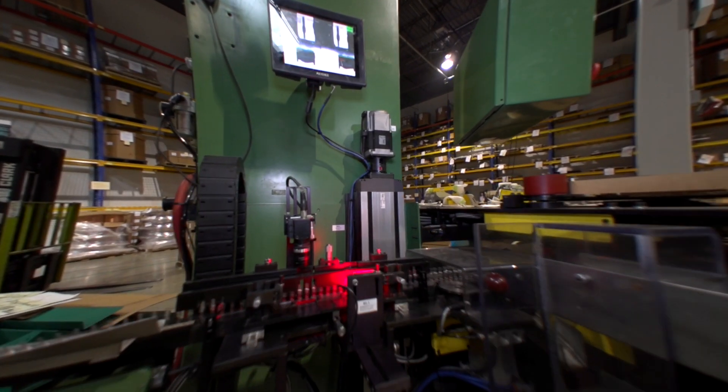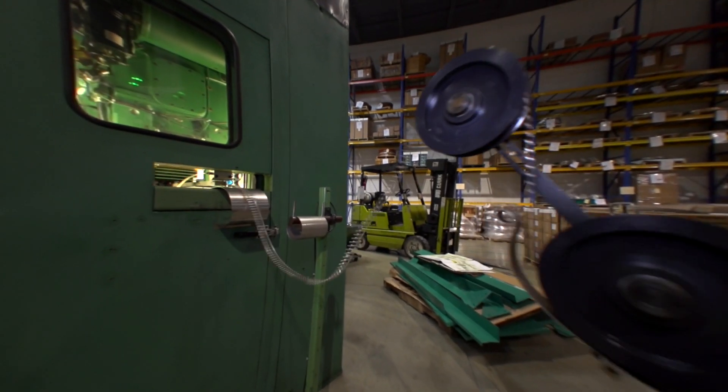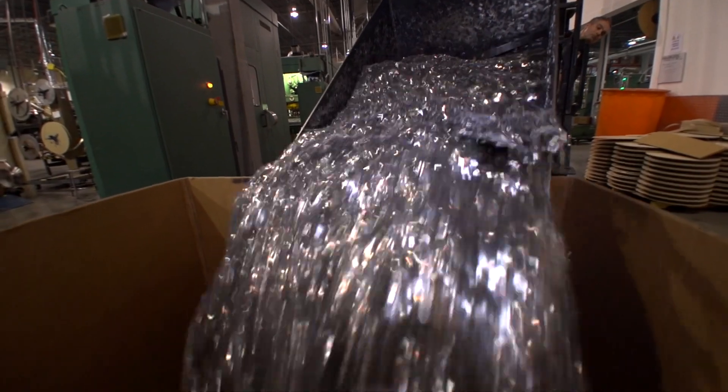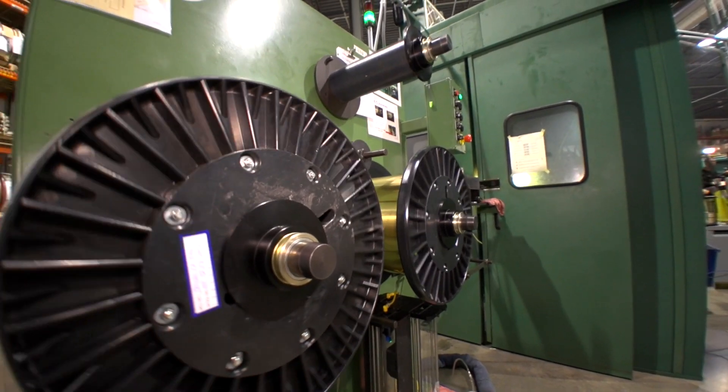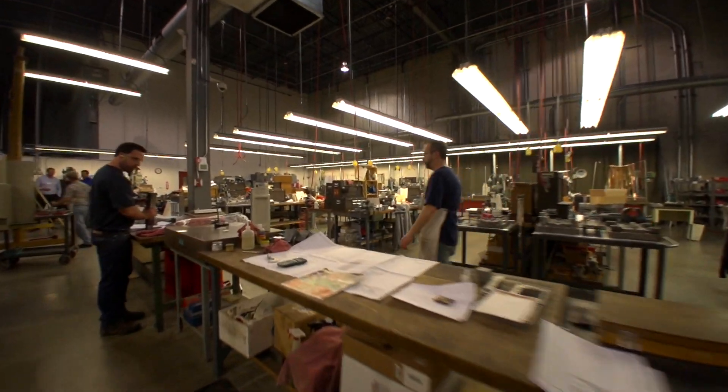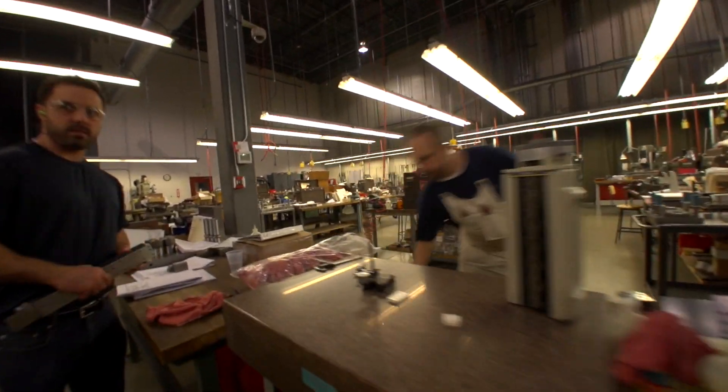On the Lot Traceability side, when material shows up, we get a tag and get it checked into the system right away, so we know exactly where it's at at all times. We're making sure we're using first in, first out. Everything's right there — you know exactly where material's at, when it came in, and where you need to use it before you use the newest stuff.